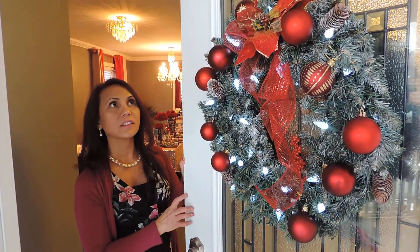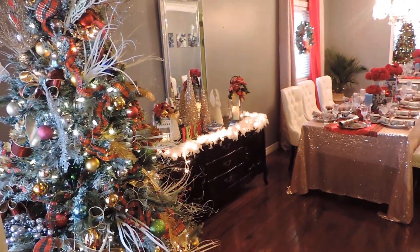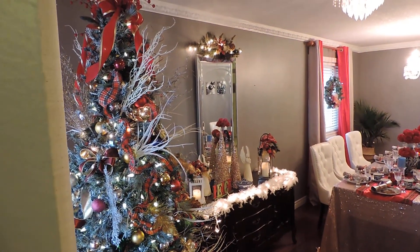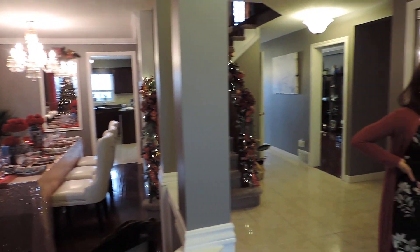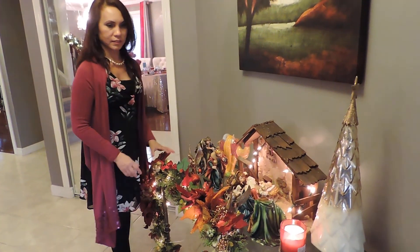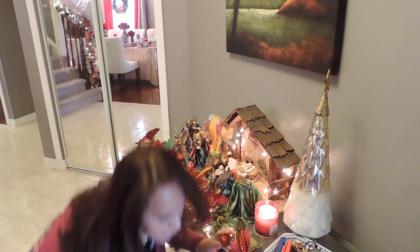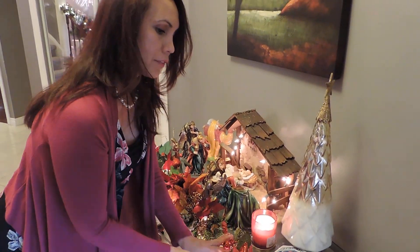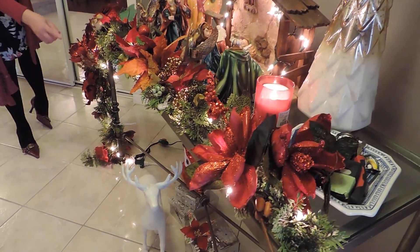Hi guys, welcome to my home! We're having a video today for a Christmas decor home tour. This is December 25th. We're now in my foyer — I decorated this one like a nativity scene, so when you come in through the main door you're greeted right away with my nativity scene. I have some cute deer and an owl — very cute.